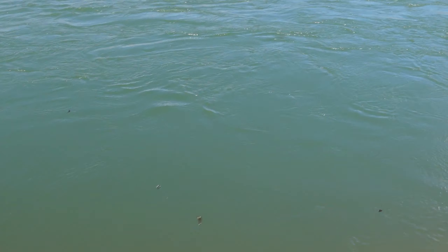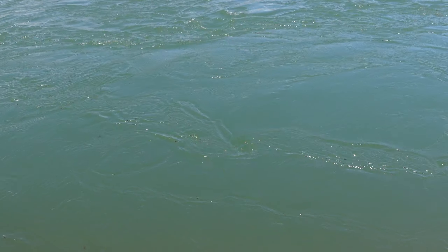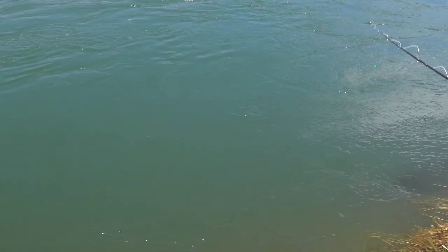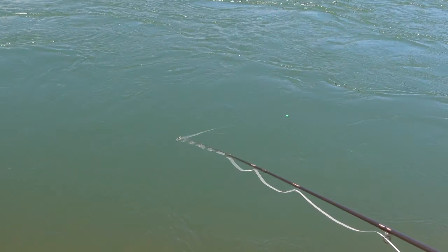Did you see that? A cutthroat came and chased it — I had some debris the flies were stuck on. A 12-inch cutthroat just kind of came up and chased the stonefly. That's a pretty good sign.